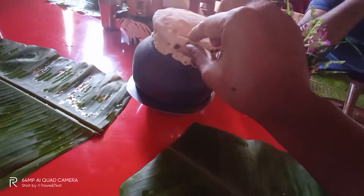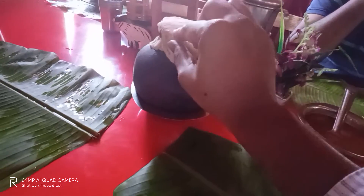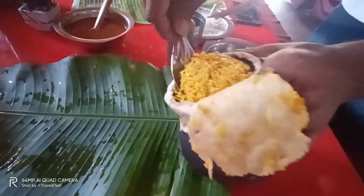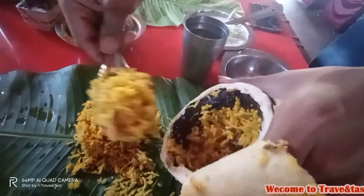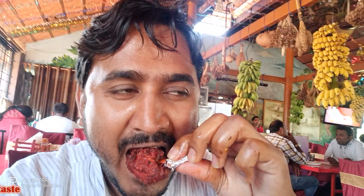This is chicken pot biryani and it is covered with maida chapati. Hello guys, Assalamualaikum, this is Najis and you are watching Travel in Taste. We are starting today's vlog.